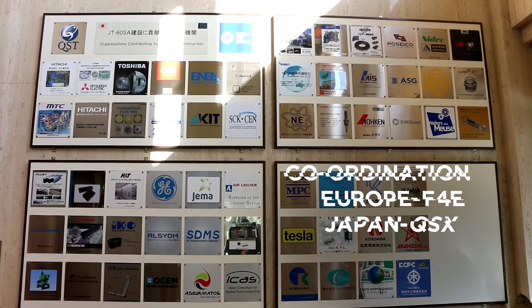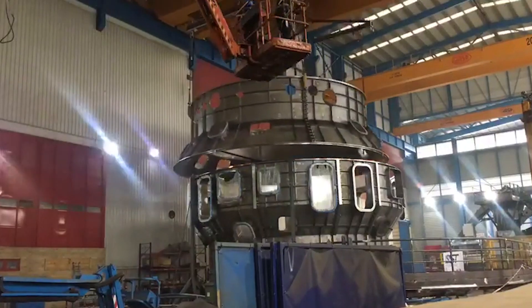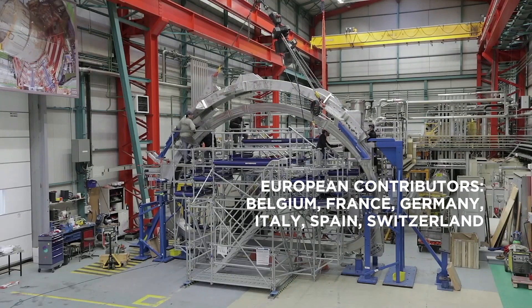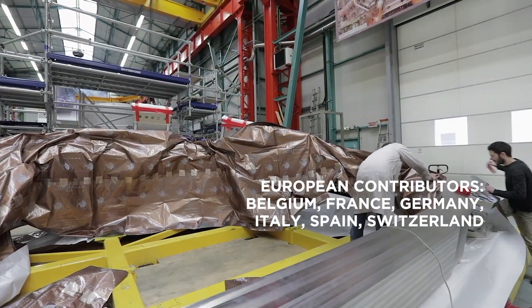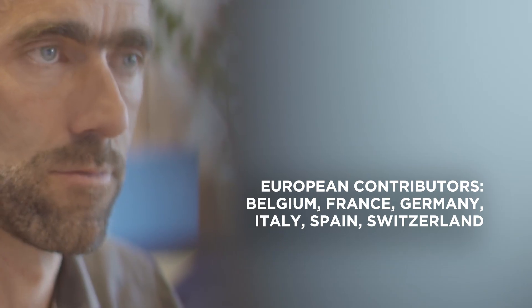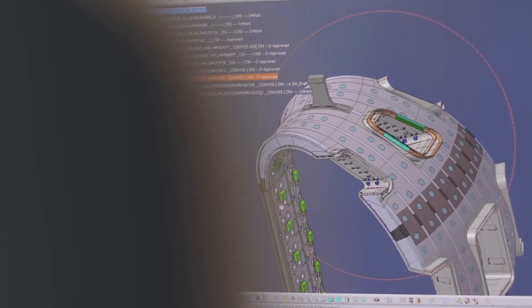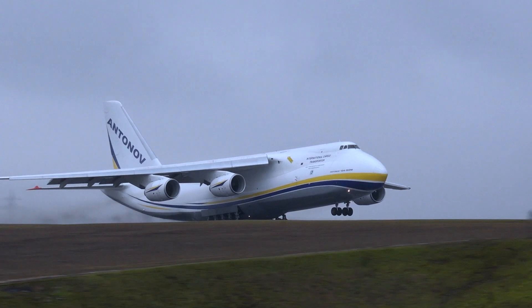Europe's F4E and Japan's QST have worked together to coordinate the manufacturing and operation of the machine. European contribution relied on the voluntary contributions of Belgium, France, Germany, Italy, Spain and in the past Switzerland. Their industry and fusion laboratories have been instrumental in the design and fabrication of some key components and systems.